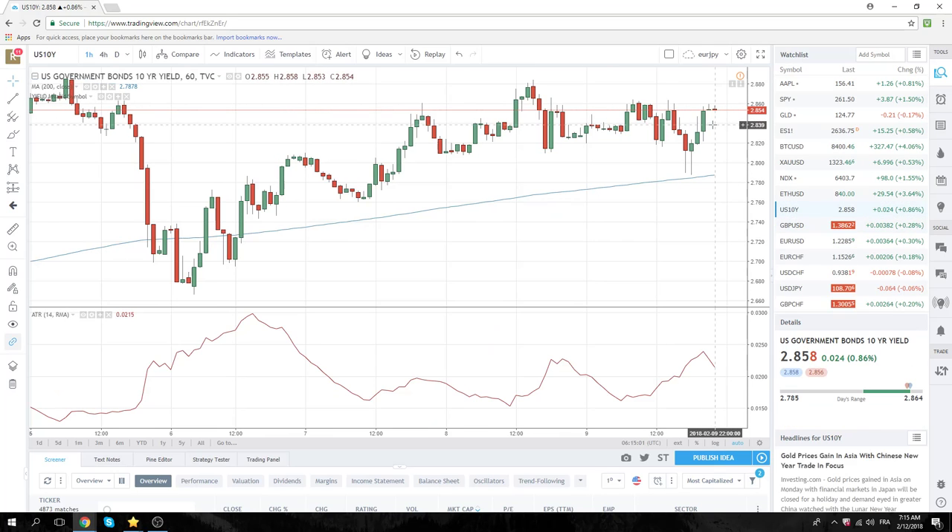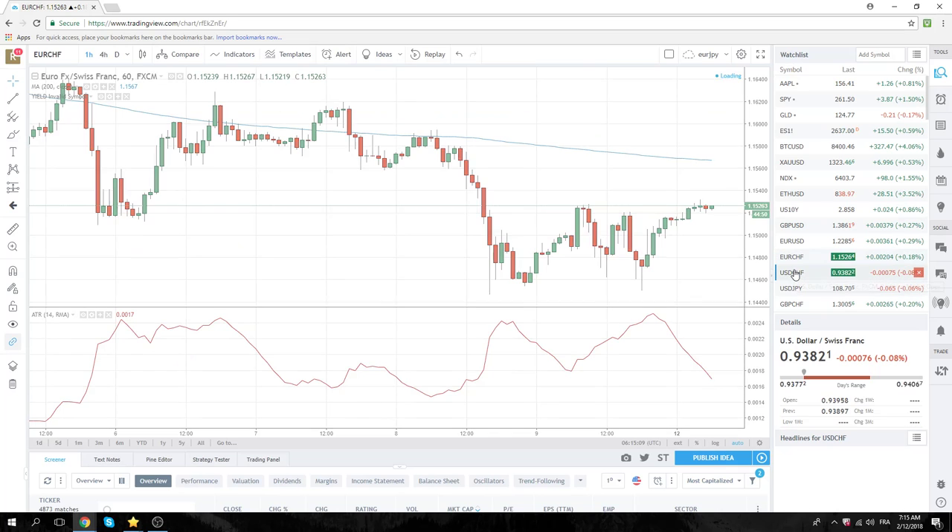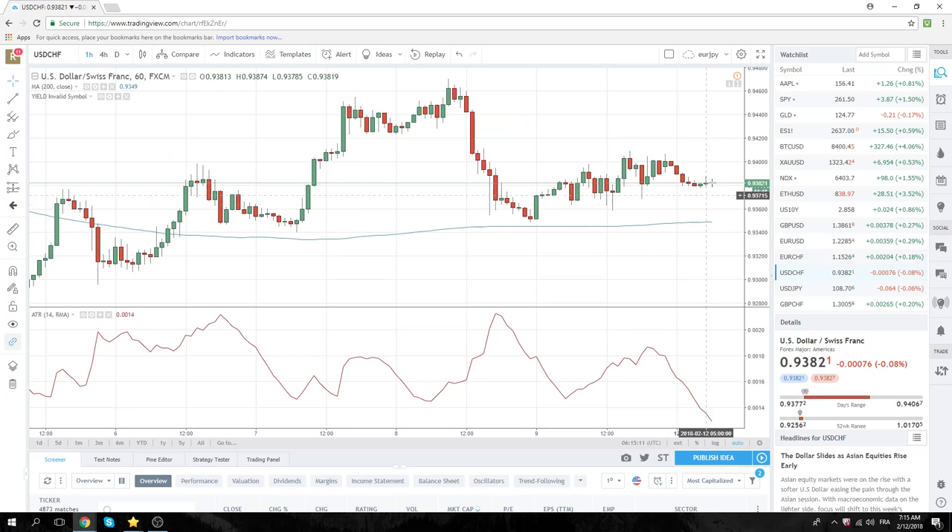You can see yields have done nothing — very, very quiet. 285 on the 10s. We've got Swiss CPI today; nobody really cares about that. Dollar/Swiss is still below 94, and as you can imagine, has done nothing.